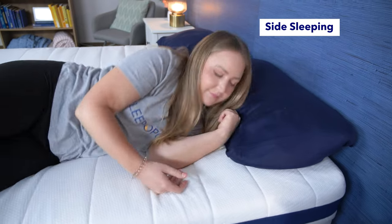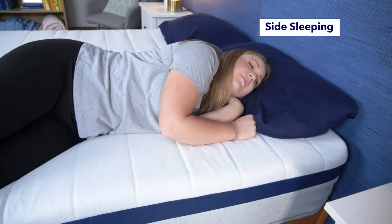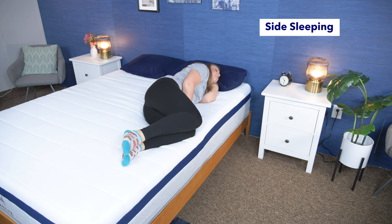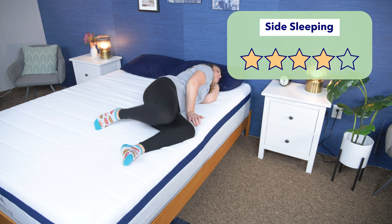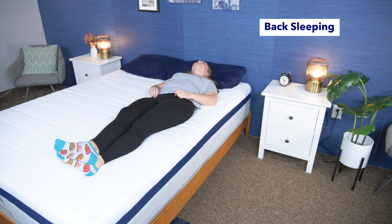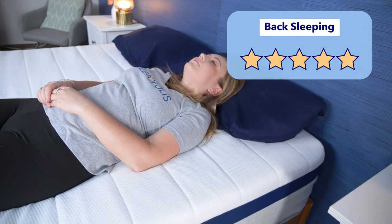Side sleepers need some contouring around their shoulder and hip to avoid pressure from building up, and I thought this did a good job — though I'd recommend the Luxe version for even more cushioning. I'd give it four stars for side sleeping. Back sleepers need a comfortable and supportive option, and I think back sleepers would really like this bed, so I'd give it five stars for back sleeping.